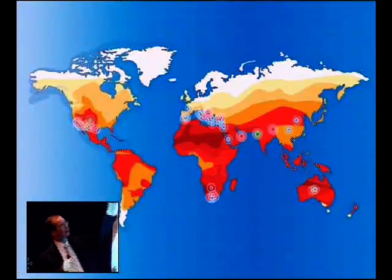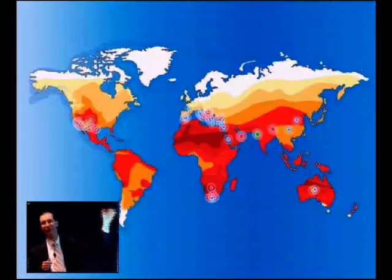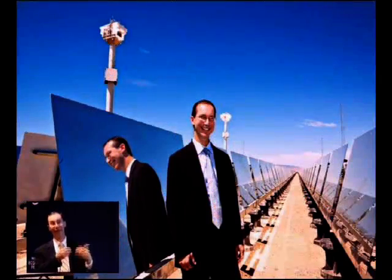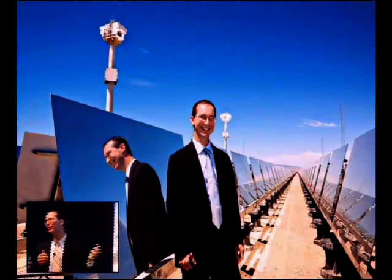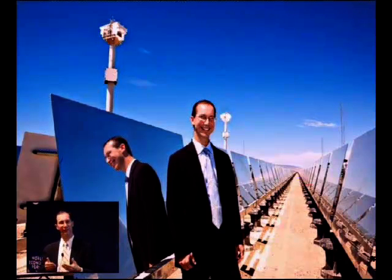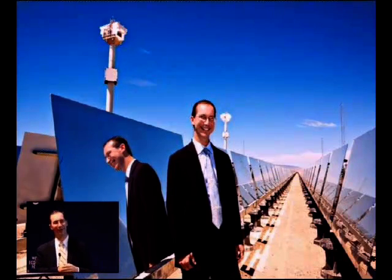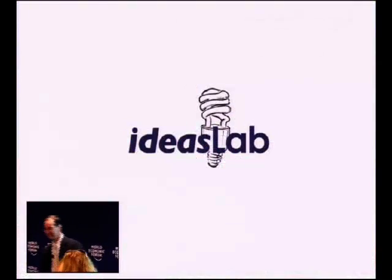We can make electricity cost-effectively almost anywhere in the world. We're currently building 3,500 megawatts around the world — 2,000 in China, 1,000 in India, 500 in the United States. My dream since I was a teenager was to find a way to harness the sun cost-effectively and actually compete with fossil fuels. That's the way to change the world. I feel with eSolar that dream is finally becoming a reality. Thank you very much.